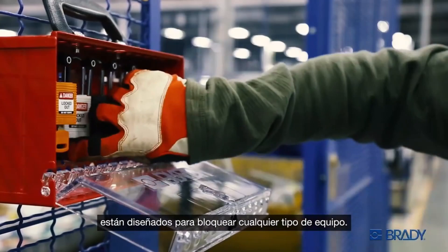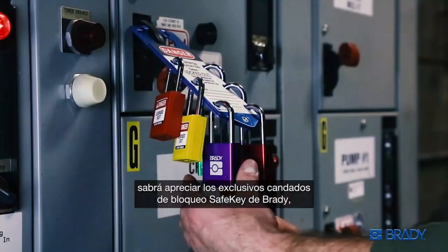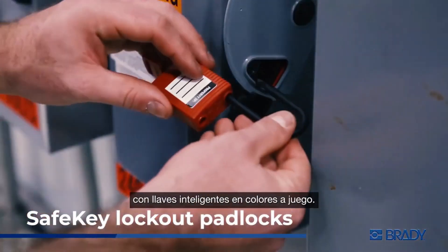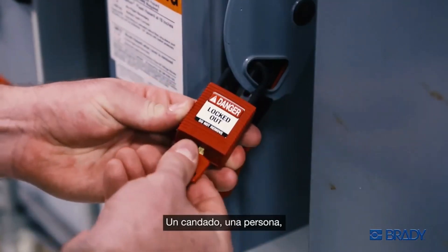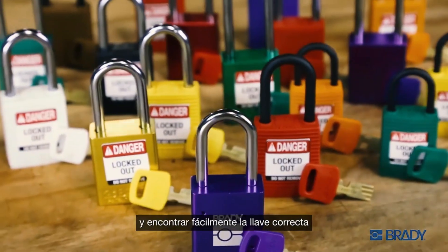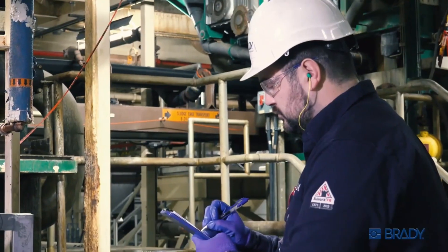Because we know efficiency is key to your everyday responsibilities, you'll appreciate Brady's exclusive Safe Key lockout padlocks with the smart color-matched key. One padlock, one person, one key means you can lock it out with confidence and easily find the right key when you're ready to power things up again.